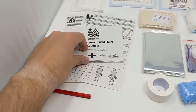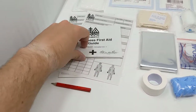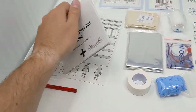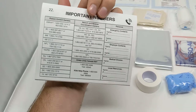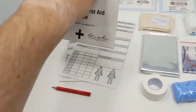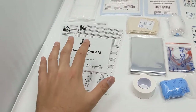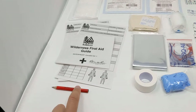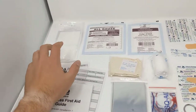We have our wilderness first aid guide, the waterproof Canadian edition, made on Write in the Rain paper. It has a quick reference guide for first aid as well as important numbers for rescue and poison control throughout Canada. We've also got two waterproof SOAP notes so you can write your patient information and send it into the hospital with them, and we've included a pencil as well.